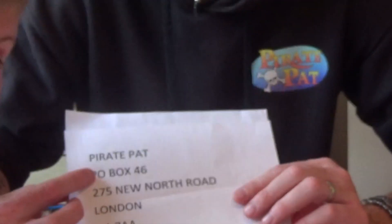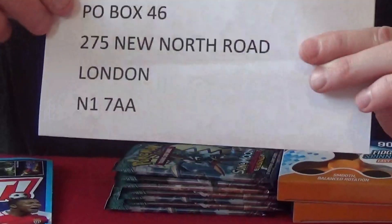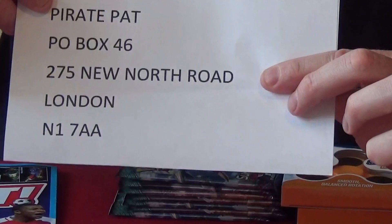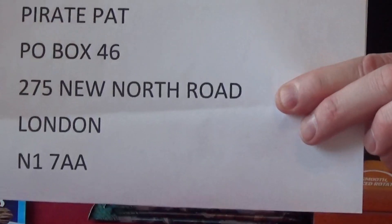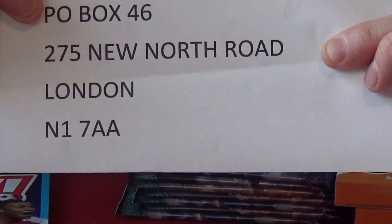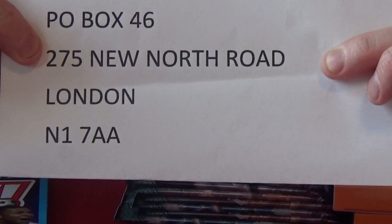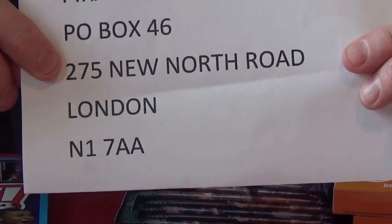People still asking about sending us fan mail — so here it is again if you've not already seen it. We do put it in the link below. Send to whoever you want — Pirate Pat, Pirate Rio Pafos, or Pirate Jake. And then it's P.O. Box 46, 275 New North Road, London, N1 7AA.